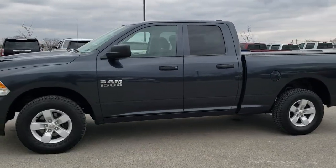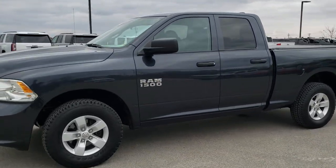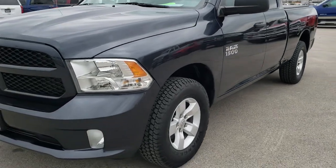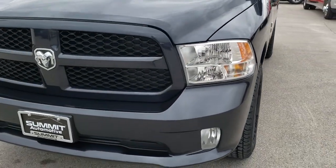This is stock number 9T267A. We are here at Summit Automotive in Fond du Lac, Wisconsin — your new and used Ram and light duty truck headquarters.